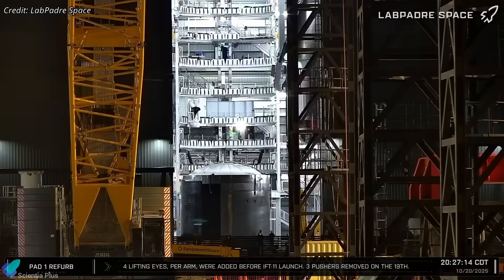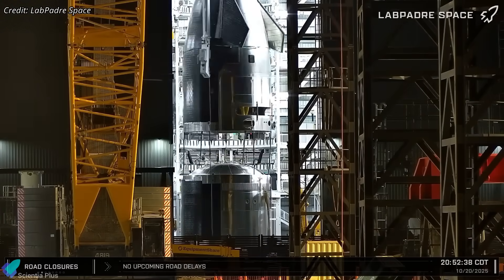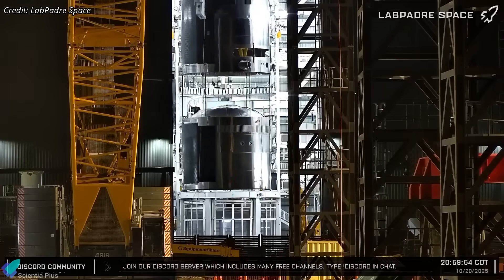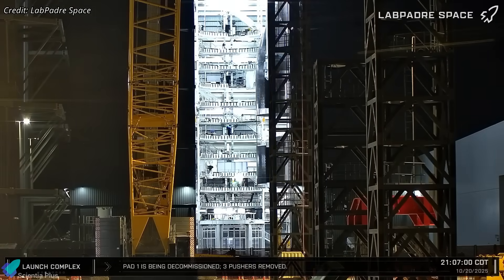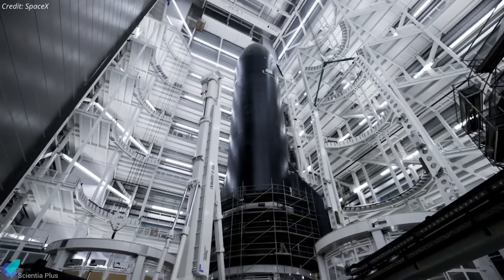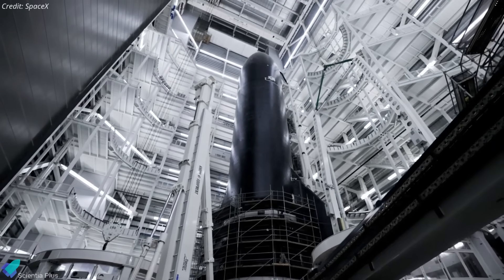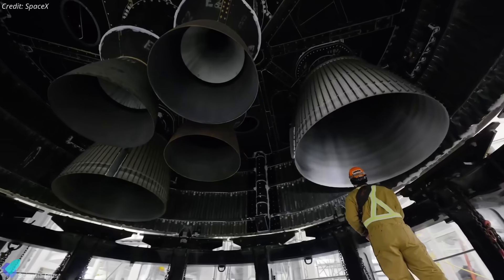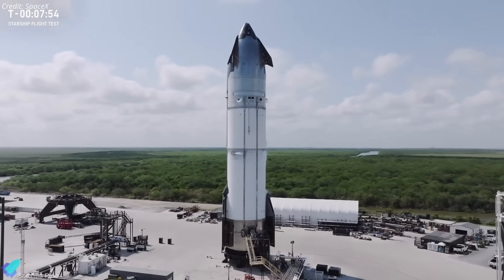The first of these vehicles, Ship 39, is rapidly taking shape inside Mega Bay 2. Its nosecone and payload bay section have already been joined with the forward dome, marking steady progress toward full stacking. Once the remaining tank sections are integrated, teams will begin outfitting internal systems, routing hydraulic, pneumatic, electrical, and avionics lines before preparing the vehicle for cryogenic proof testing.